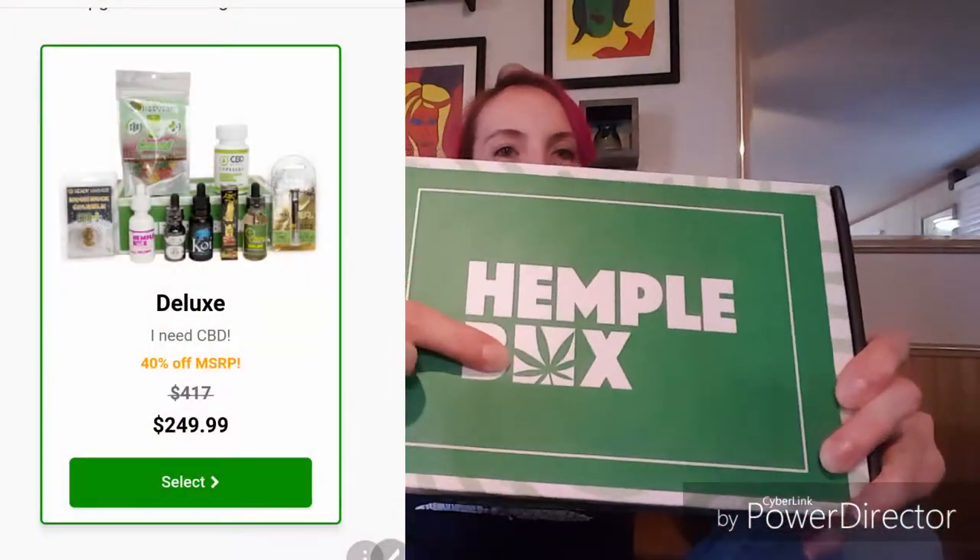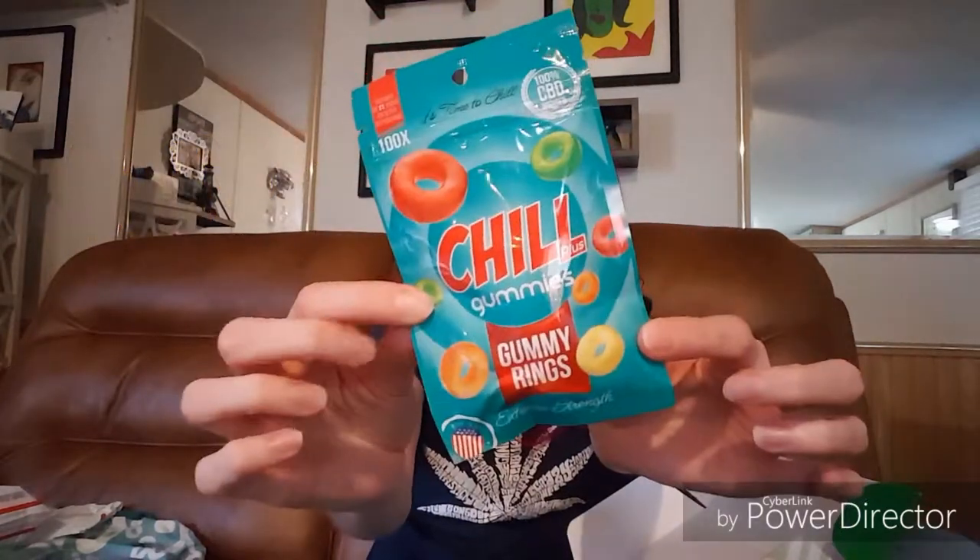We pop it out of that package and it's kind of a cool grain box — a Hempel box with a little weed leaf on it. Once again, these are all CBD products. There's no THC in these products, they're not psychoactive, they're not supposed to get you high — they're intended for supplement and medicinal reasons. First up, looks like I got some gummies, and these are Chill Plus gummies, gummy rings. They kind of look like Life Savers gummy rings, and it says '100% CBD infused.'